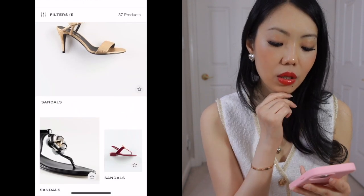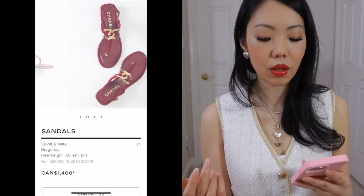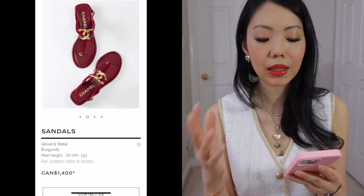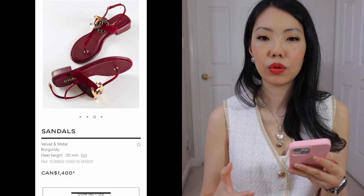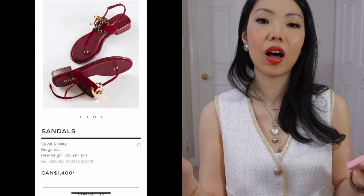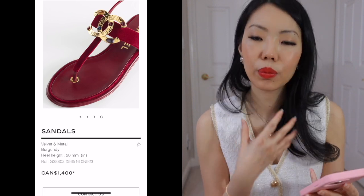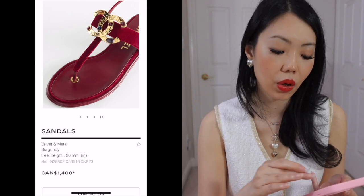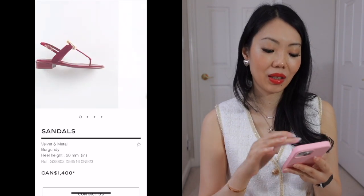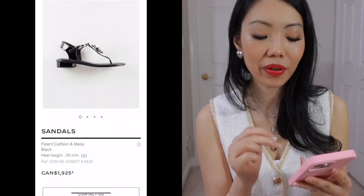These are the sandals that I saw that I quite liked. For me, these are always going to be something you can pull out every year in the summer. They are very classic and simple enough but classic to go with everything. I like the big CC logo in front — it's not too much. Chanel is about fashion and is very fashion forward, so I don't personally think it's too much. Although it is bold, I personally love these sandals. They also have it in black with the camellia, but I prefer the CC one.